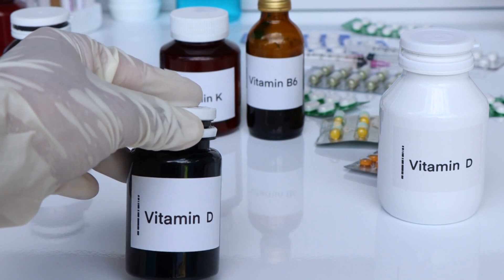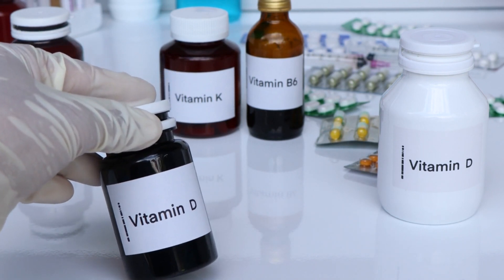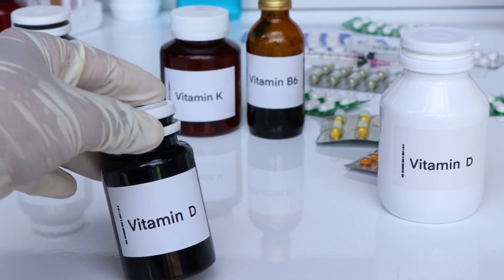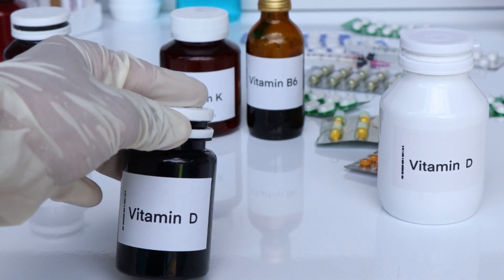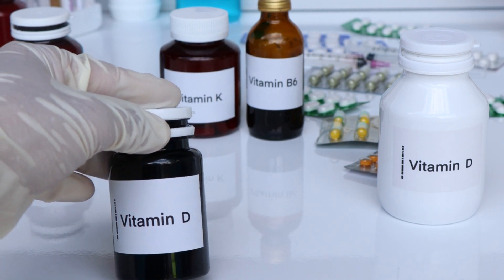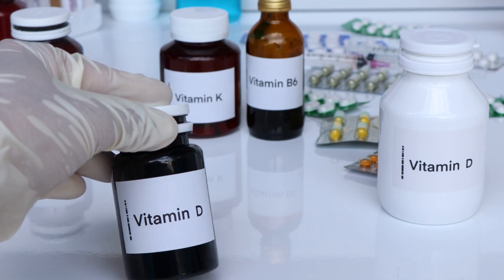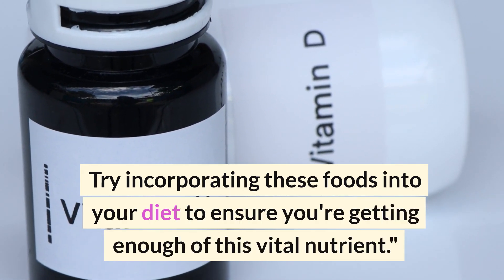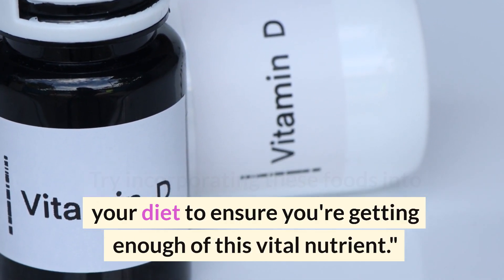So there you have it — the top 10 vitamin D rich foods to boost your immune system and overall health. Remember, vitamin D is essential for many aspects of health, from bone strength to immune function. Try incorporating these foods into your diet to ensure you're getting enough of this vital nutrient.